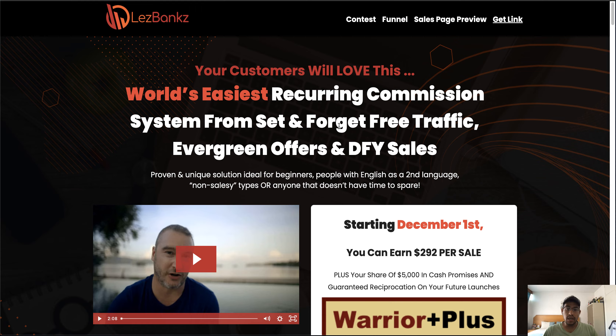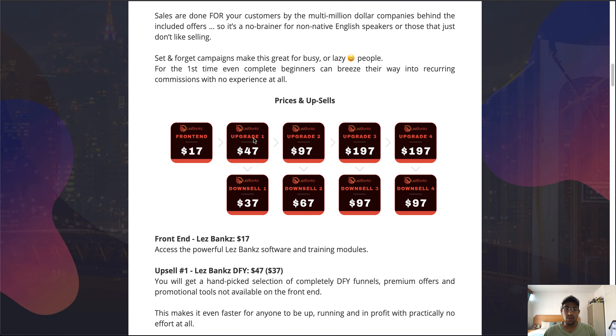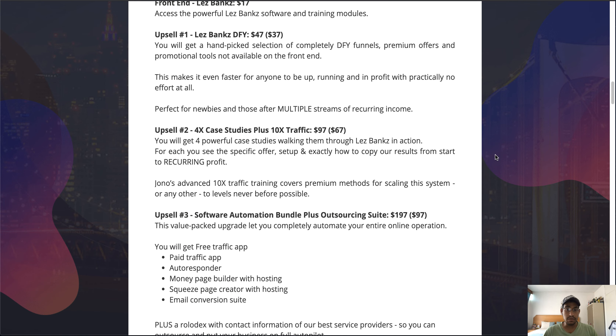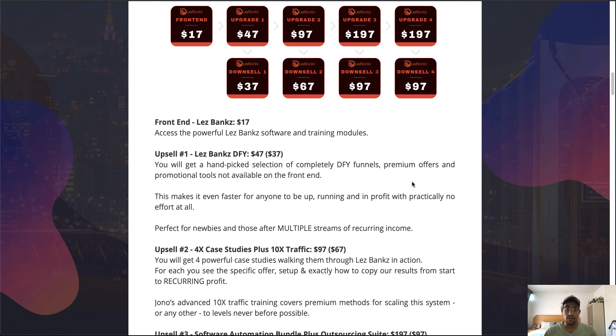If you're interested, even if you just pick up the front-end offer at $17, you'll get access to this product as well as all the bonuses. Upsell number one is the Done-For-You package at $47 with a downsell of $37. Here you get a hand-picked selection of completely done-for-you funnels, premium offers, and promotional tools not available on the front end — making it faster to be up and running and making profit with practically no effort at all.